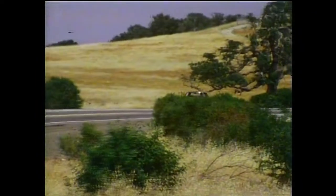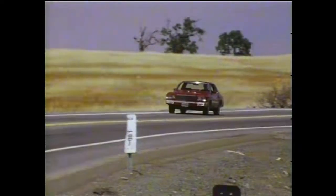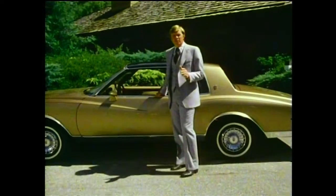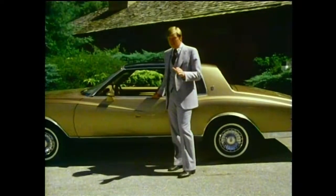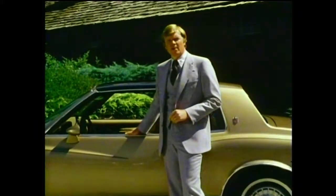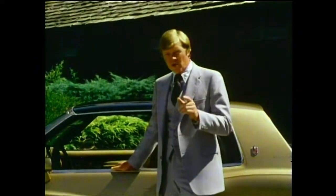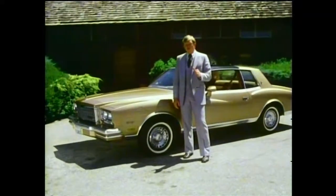Monte Carlo — Chevrolet's most affordable personal-sized luxury car. A blend of luxury and performance that offers your customers an outstanding price-value relationship. Monte Carlo provides the luxurious comfort and convenience features buyers expect in a personal luxury car. For 1980, there are many new exciting features that your prospects will find most appealing. The key is to sell the total car — all the features and benefits that make it such an outstanding value. It's a strong story, and it starts with styling.